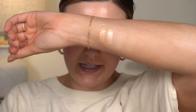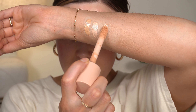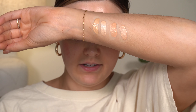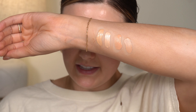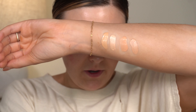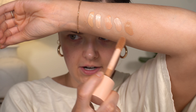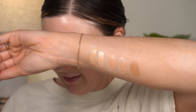I'm going to swatch these on my arm so you can kind of see them next to the shades in the Flawless Filter that I own. So I got shade two in the e.l.f. — it's very yellow-toned, very warm. I also have shade two in the Flawless Filter. You can see there's a pretty big difference: the Flawless Filter is a lot lighter. It doesn't matter a ton though, because when you blend it out it's very sheer, so it doesn't need to match exactly.